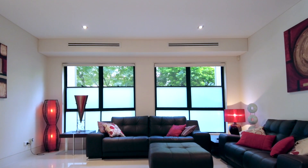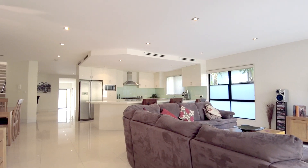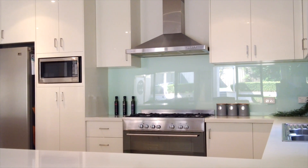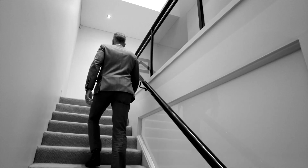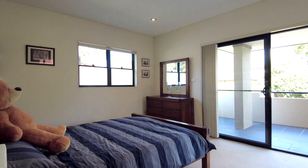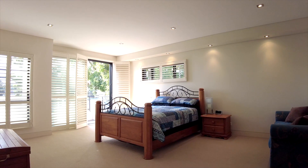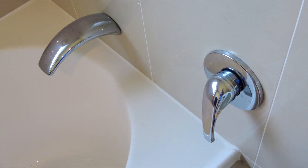Downstairs, this gorgeous home showcases multiple living areas, a grand open-plan dining and lounge area, a huge modern kitchen with stone benches and gas cooking, a large bedroom with built-in robes, plus a full bathroom. Upstairs, this stunning property boasts four oversized rooms all with built-in robes, including the king-size master suite with walk-in robe, ensuite, and private balcony.